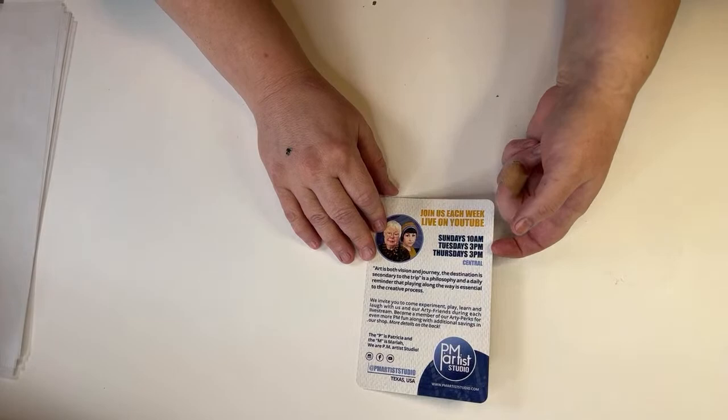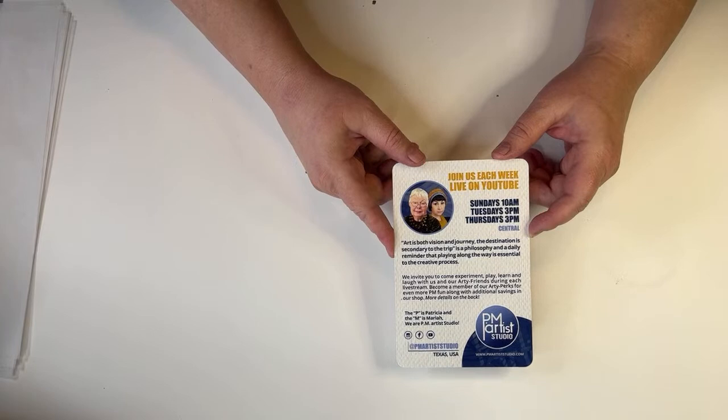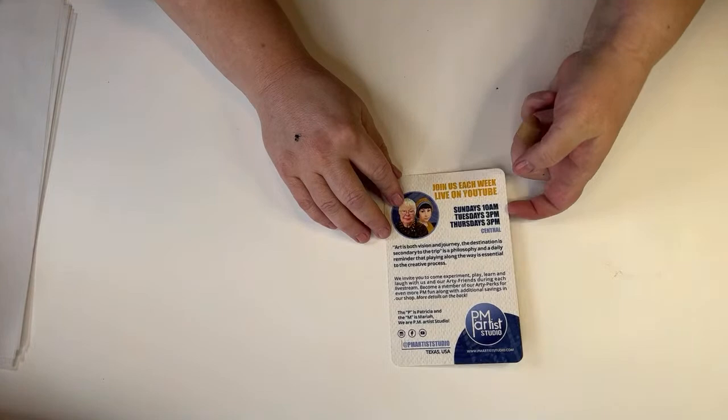Noreen, thank you for coming. Noreen is one of my inspired members. If you want to become a member of this channel, you absolutely can. You get access to perks and giveaways. The more members we get, the more special things we're going to do. You can do it for as low as $5 a month.